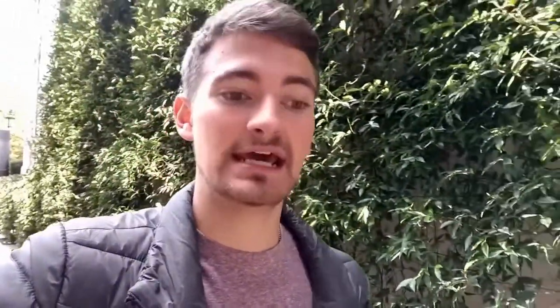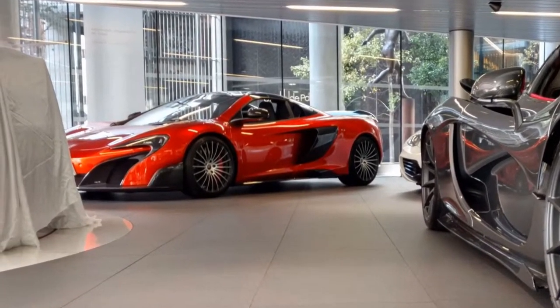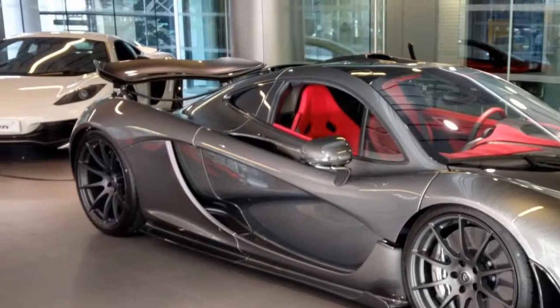They only had a few cars right now — a 650S, the P1 which is of course front and center, a 675LT which was used, a brand new 675LT Spider, the one the guy's picking up today, and then a 12C in pearl white which is very nice but is kind of dwarfed by the P1 and the LTs.